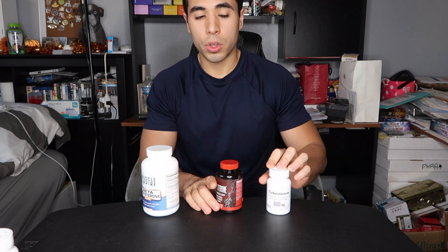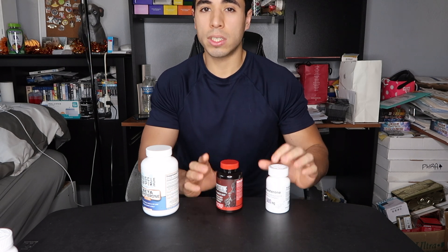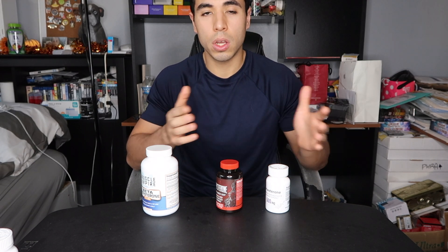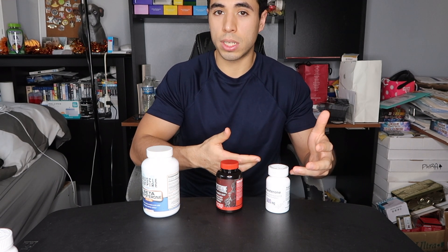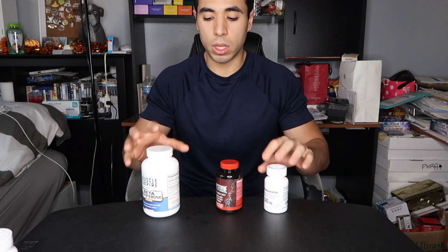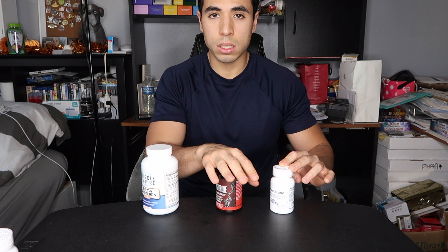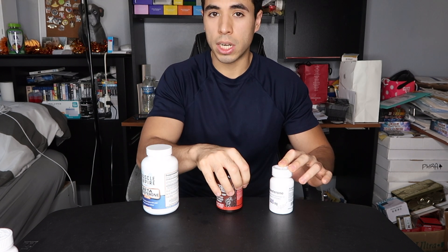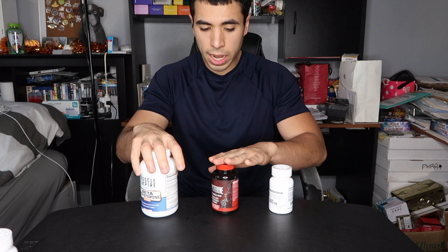For Turkesterone, you would need anywhere from two to three bottles depending on how many capsules you're taking per day. If you're taking four capsules per day multiplied by 30 days, you would need 120 capsules, which would be two bottles. But if you needed to take six capsules per day — six capsules times 30 days equals 180 capsules — so you would need three bottles at $50 each. So looking at it evenly for a 30-day cycle: about $150 for Turkesterone, about $70 for Huge Nutrition EGD Sterone, and about $45 for Muscle Empire Beta EGD Sterone.